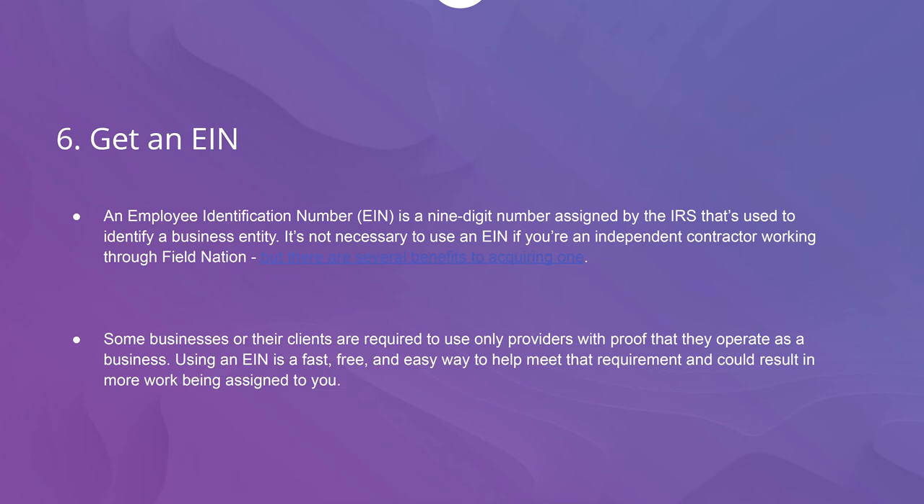Tip 6: Get an Employee Identification Number, or EIN. An EIN is a nine-digit number assigned by the IRS that's used to identify a business entity. It's not necessary to use an EIN if you're an independent contractor working through Field Nation, but there are several benefits to acquiring one. Some buyers or their clients are required to use only providers with proof that they operate as a business. Using an EIN is a fast, free, and easy way to meet that requirement.